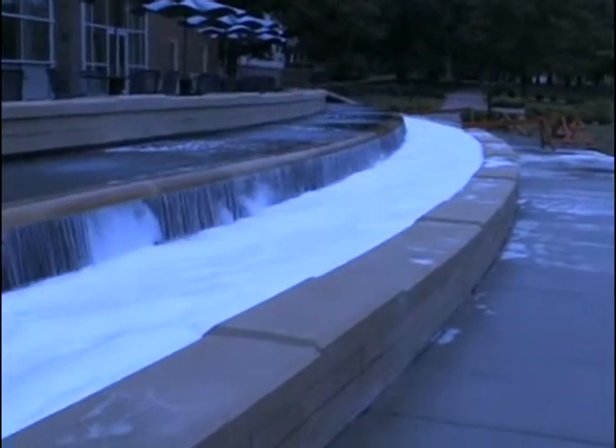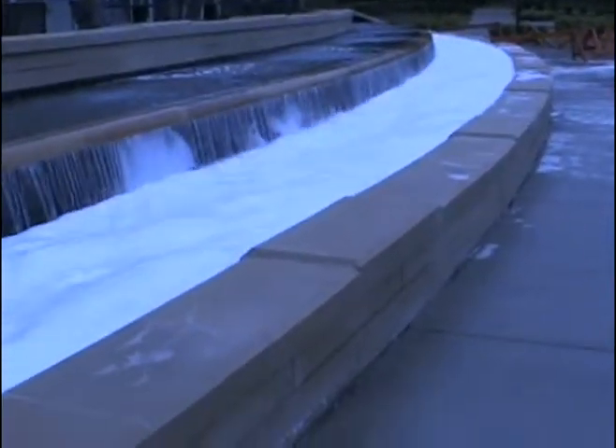A friend of mine had gotten a call about 11 a.m. on Saturday, May 15th, saying that the fountain was all soapy, so naturally we had to come over with a camera and check it out.